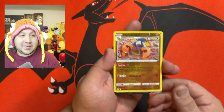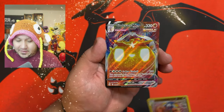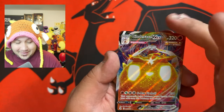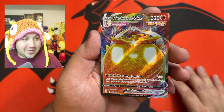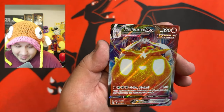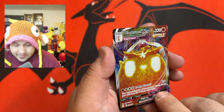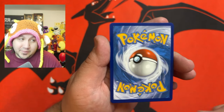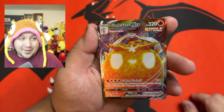Definitely perfect for this time of year. And there we go — that looks fantastic. We got a VMAX card and I'll take it — looks amazing. We at least got one hit out of this knockout collection box.